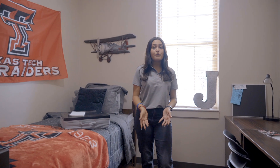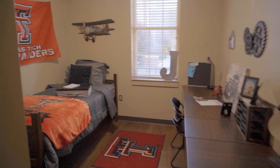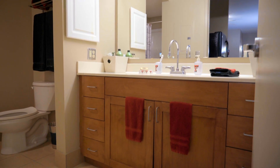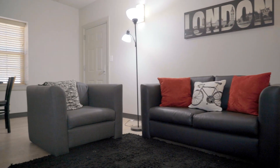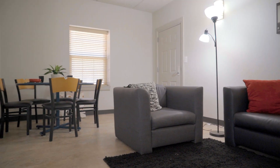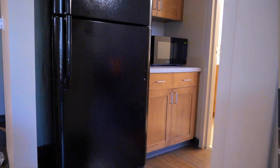Suite style and pod style rooms are available as well. Suite style residence halls feature private bedrooms and a bathroom that are shared with a roommate. Furniture in the suites is movable. Each suite comes with a full-size fridge and a microwave in the living area.